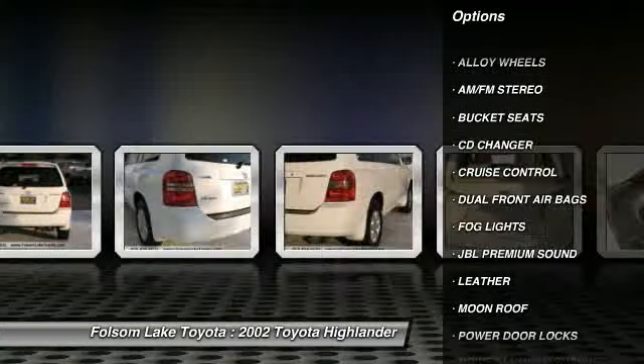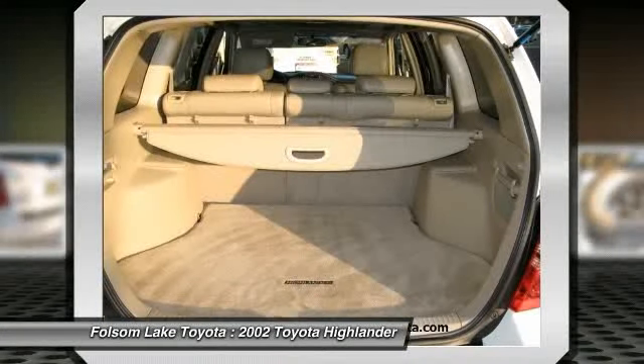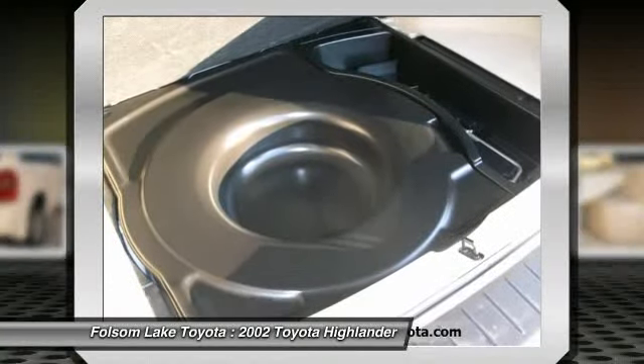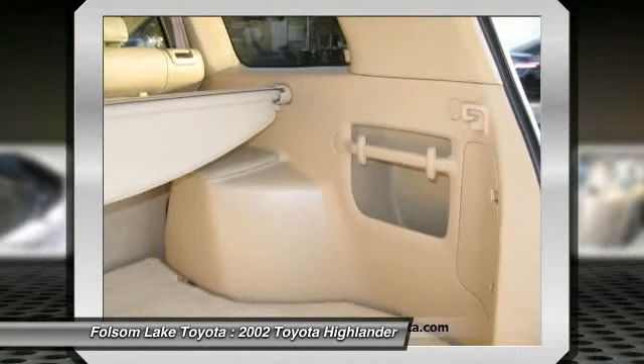Here at Folsom Lake Toyota, we stand by our ProCerts. Every vehicle, whether certified or not, goes through a very rigorous inspection, and is not available for sale unless it meets our standards.